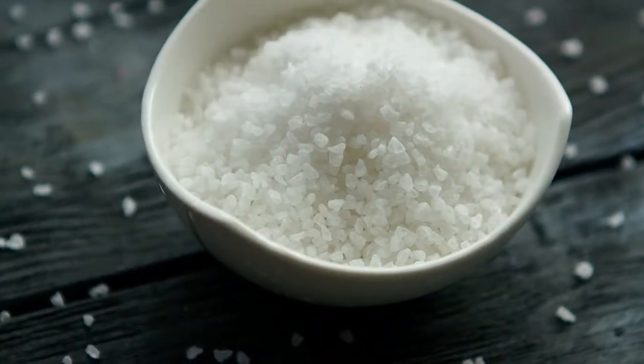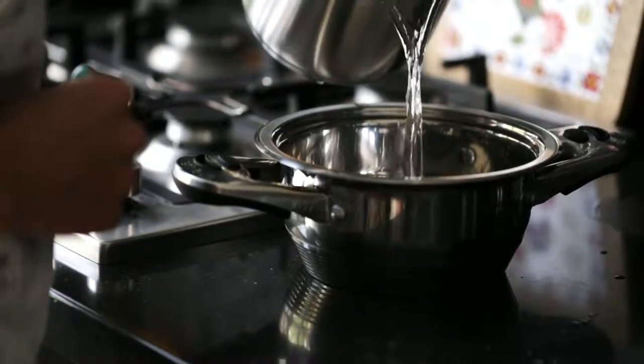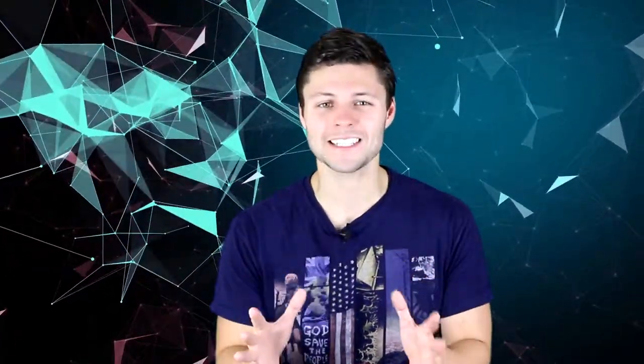If anything, it actually makes it boil slower. Salt makes it more difficult for water molecules to boil and transition into their gaseous water vapour phase. This therefore increases the water's boiling point in a process known as boiling point elevation. This salt water solution requires additional energy to reach the increased boiling point and so it will take longer.